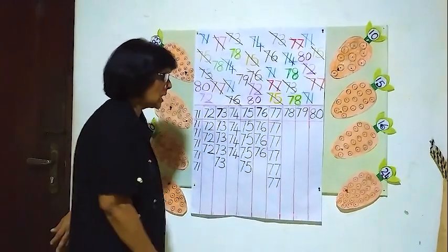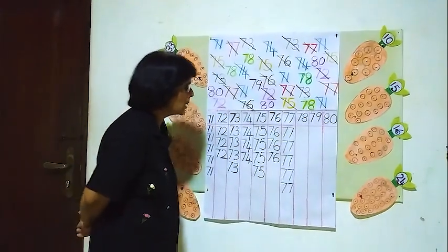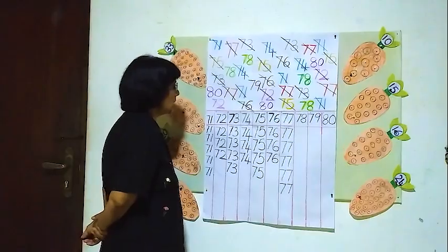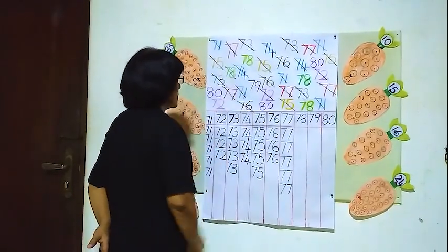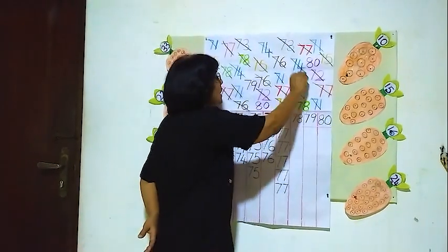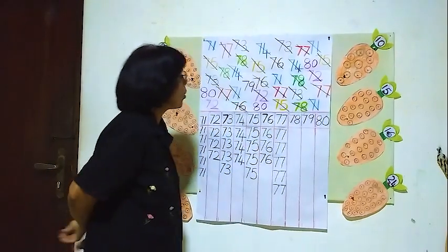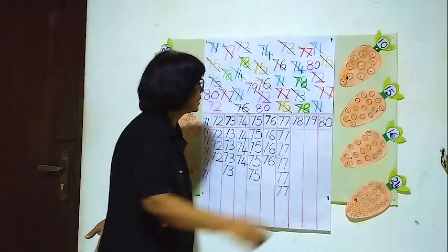Five 77's. And the next one is 78. We will see how many 78's are here. One, two, three, four. Four 78's.